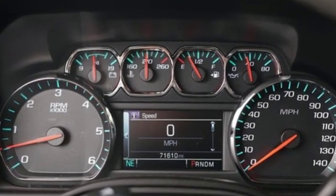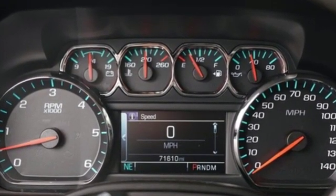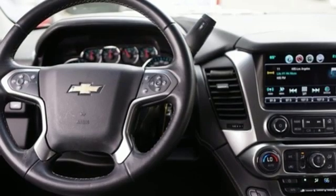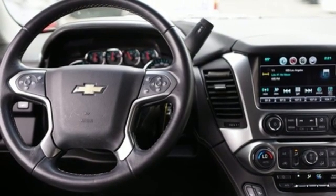V8 engine, front heated leather bucket seats, integrated navigation system with voice activation, rear parking sensors, dual zone climate control, power heated mirrors.